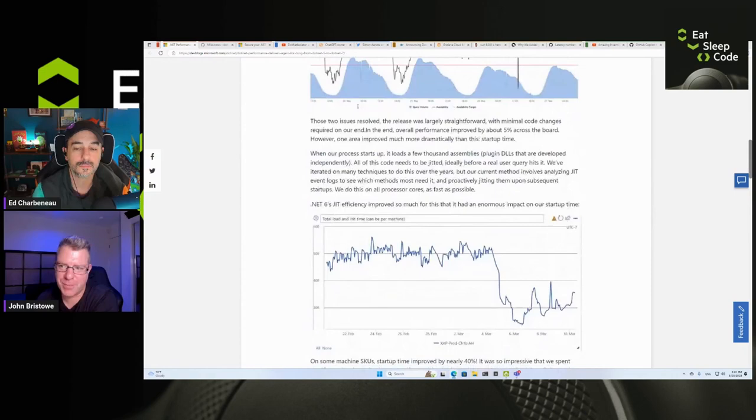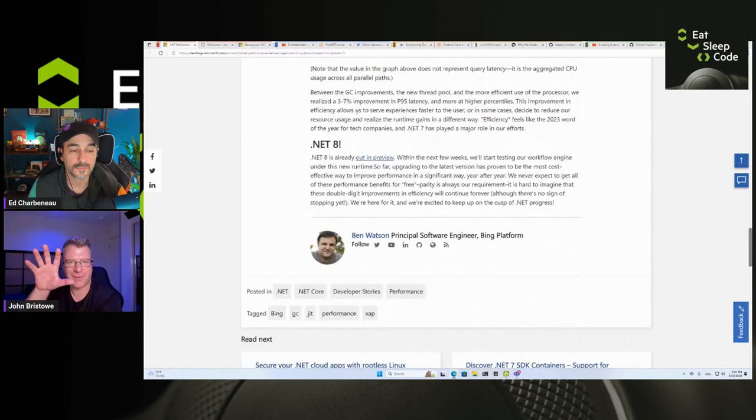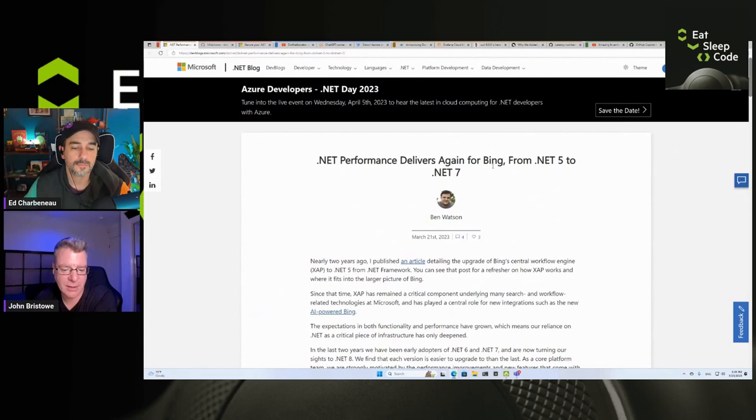It's yet another article you can share with your business stakeholders when talking about upgrading to the latest .NET. I know it's always a constant battle — 'we've got to wait, make sure it's stable' — but you should upgrade, and these are the benefits you'll see. If you haven't touched Bing in a while, my friend Sam Basu has been on the Bing bandwagon longer than anyone would probably like to admit.